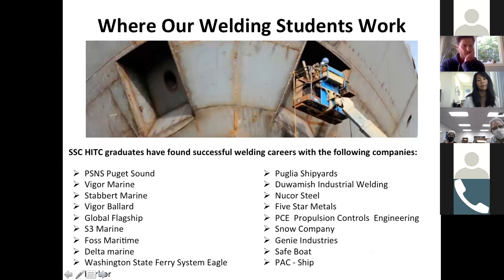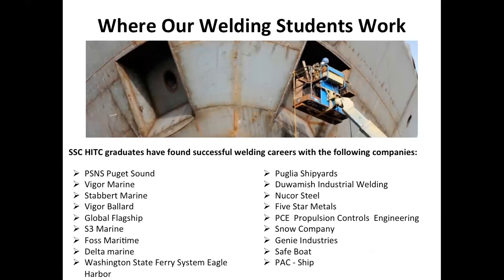Where do some of the students go to work other than Vigor? We've got students that have gone to Puget Sound Naval Shipyard, Stavart Marine, Foss Maritime, Delta Marine, Washington State Ferries, Puglia, Duwamish Industrial Welding, the Snow Company, Safe Boats, and Pack Ship. There's a good core of employers that need people coming into the trades with a good background in welding and understanding the processes, shipbuilding nomenclature, and the layout of a ship. With the wraparound classes — like Math 110, man lift training, OSHA 10, fire watch training — there are a lot of good resume attributes that help them gain employment as well.